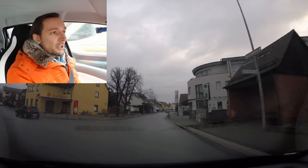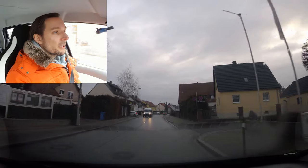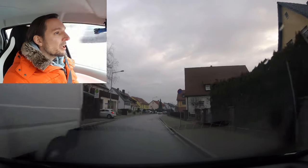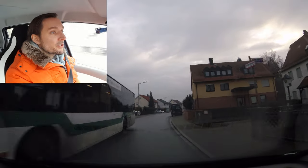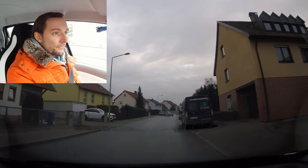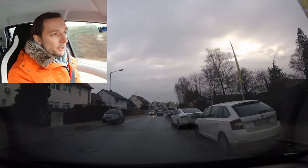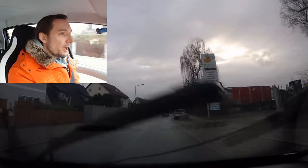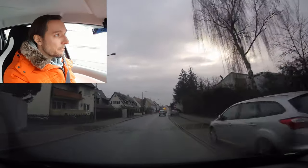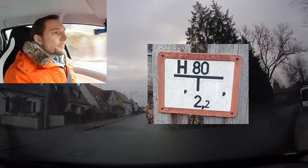Hi everyone, this is Thomas again and we are talking about special German traffic laws. Today there is a rule which is not that common in other countries, so I will show you one sign that maybe you have seen in Germany already.